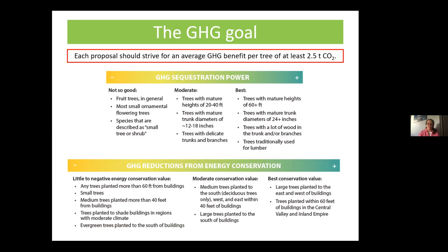We ask each proposal to strive for an average GHG benefit per tree of about 2.5 tons, and a cost per ton of CO2 of about $100. Once I've calculated your GHG benefits, we'll divide the total by the number of trees to see if we're close to 2.5 tons per tree, and divide it into your project cost to check whether we're near $100 per ton.